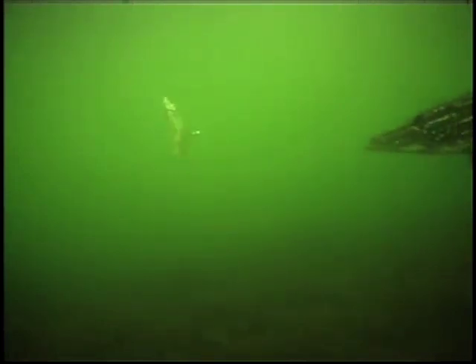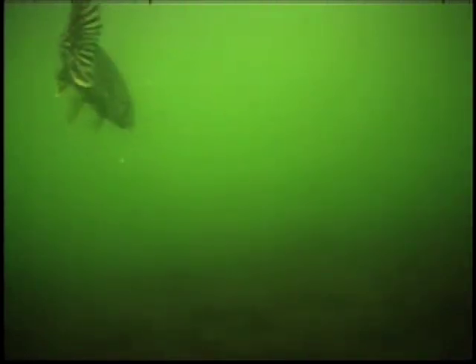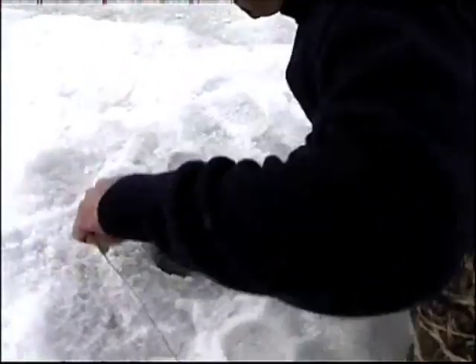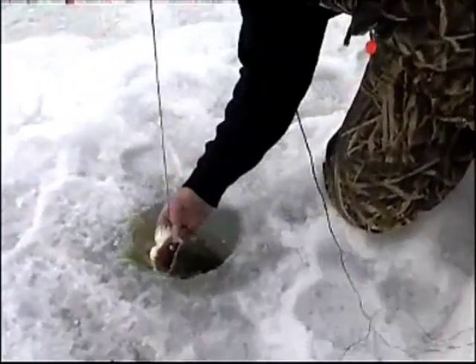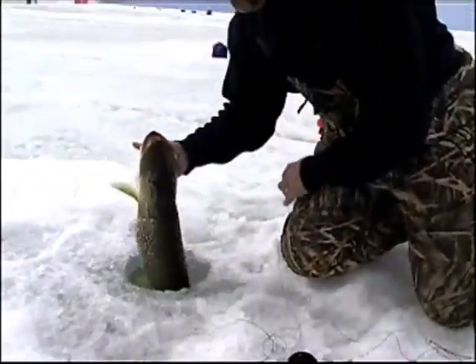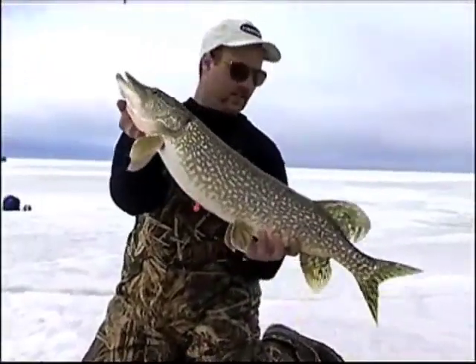You just kind of tighten up and it sticks them right in the corner of the mouth. I think I got this one good — it's not a bad pike. Got the leader wrap on there. Real pretty fish.